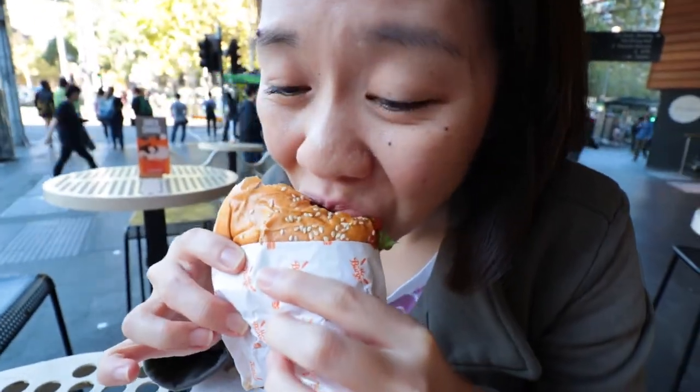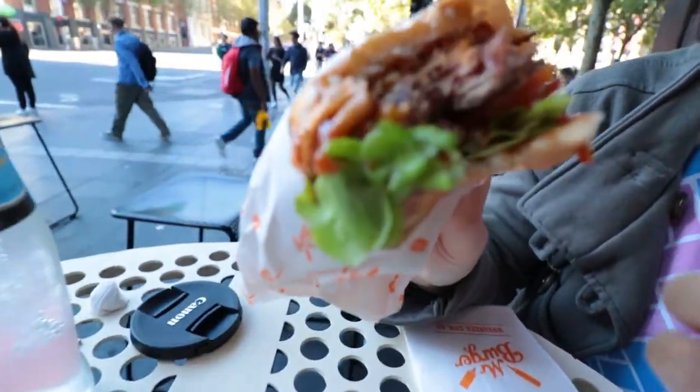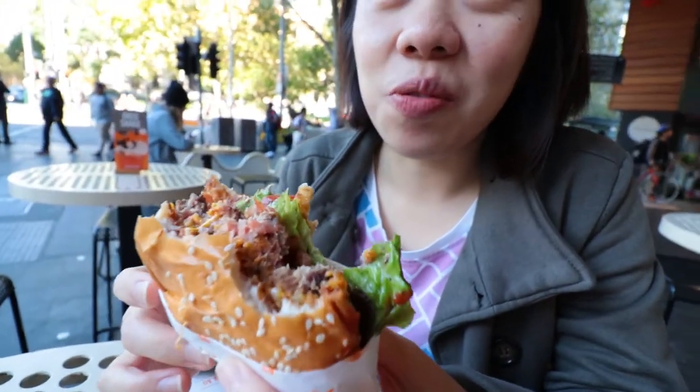Everything else is spot on — the bun is soft, it's okay. It's nothing like a brioche bun, not buttery at all, but I like it. The original Mr. Burger beef patty — it's still a little bit pink on the inside. I agree the outside is a little bit dry. You can taste a bit of a BBQ meat flavour, which is a little strong for me. So maybe this is not my favourite because of that strong smell and taste.